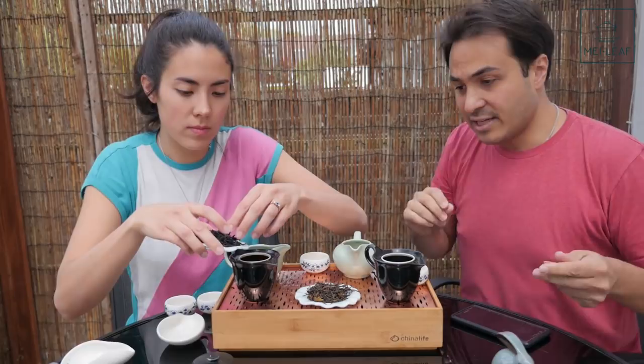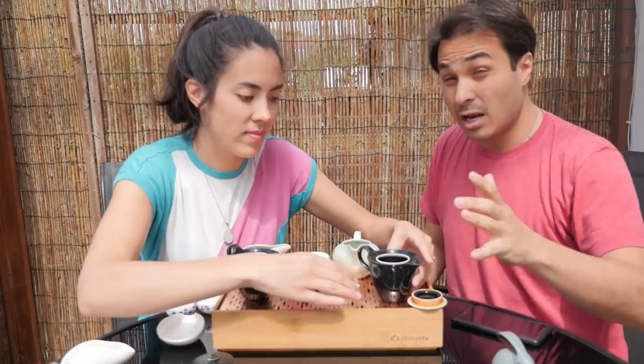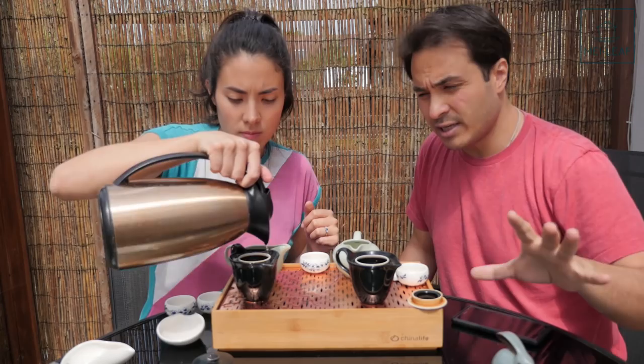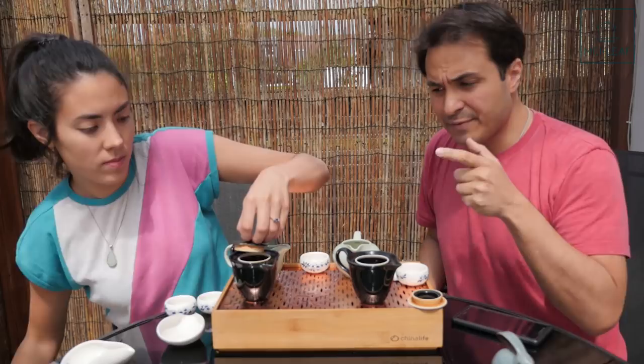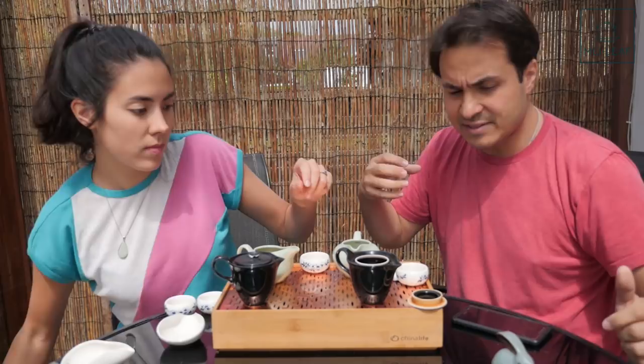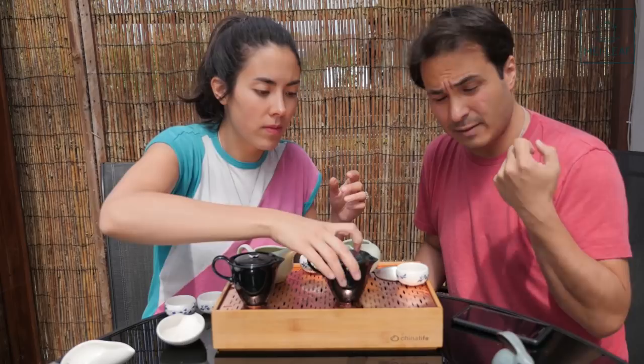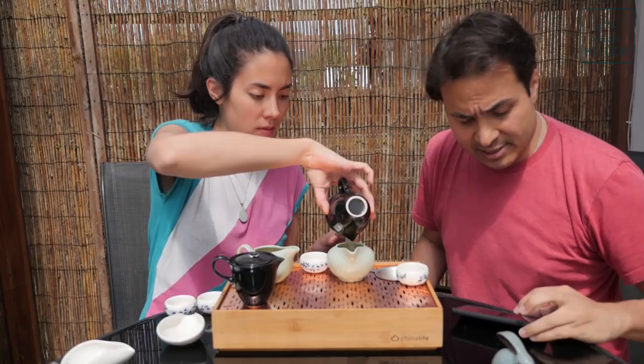This is Oriental Red — a very expensive Dan Cong from my private collection. Mao Cha is a lot cheaper to purchase than finished tea. For something like this, the price difference is huge — potentially even double the price for the finished tea, because there's a lot of labor to remove all the Huang Pian, yellow leaves, and to roast the tea, sometimes with multiple roasts. So if you are buying Mao Cha, you should expect to pay a significantly lower price than finished tea.